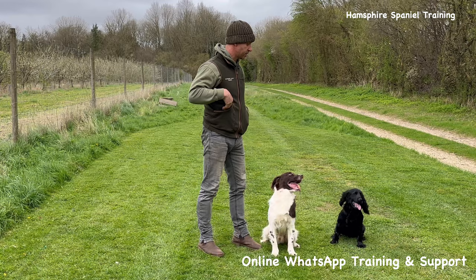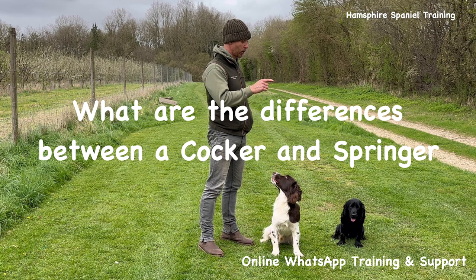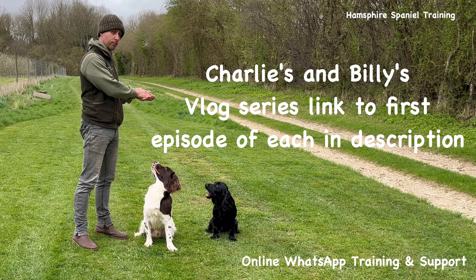Welcome back to Hampshire Spaniel Training. In this episode we're going to be talking about the fundamental differences between a Cocker and a Springer. These two are a good example because they're both very well bred and of a very similar age. If you've been on my channel before you might have seen Charlie's vlog series, which you can go back and watch from training from 12 weeks onwards, and the same with Billy.